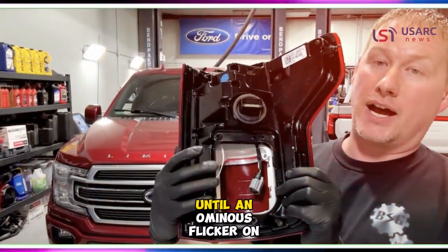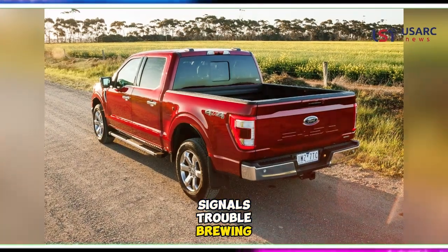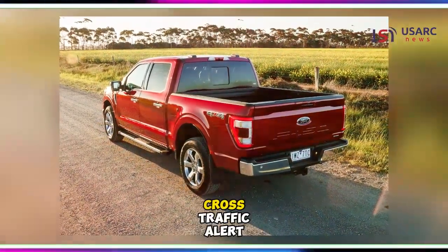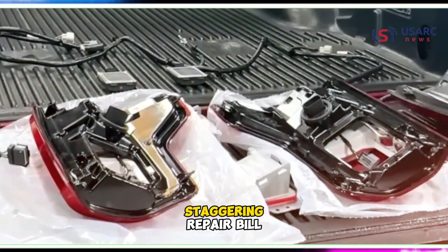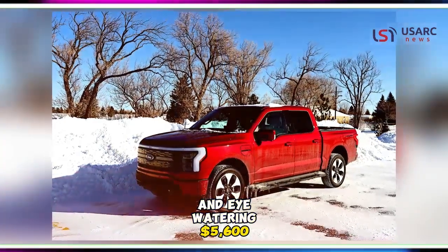All is serene until an ominous flicker on the dashboard signals trouble brewing within the blind spot warning and cross-traffic alert systems. Little did the owner expect that this innocuous indicator would unravel into a staggering repair bill — an eye-watering $5,600.